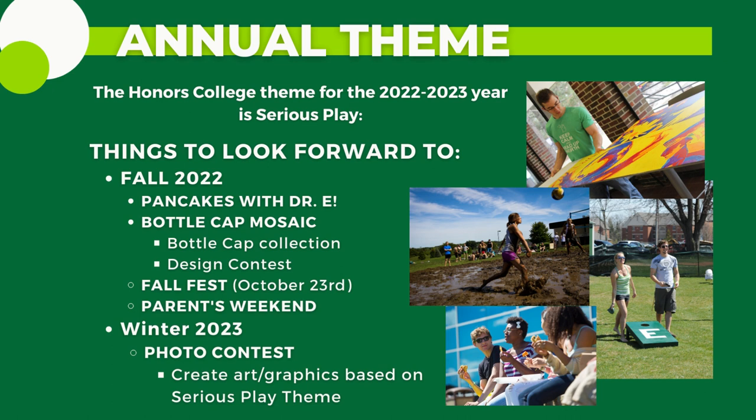Each year the Honors College has a different theme, and all of the star lectures, academic events, and honors photo contests speak to different aspects of that particular theme. The annual theme is an engaging way to bring the honors community together and provide a platform for all of us to consider different issues with an open mind each academic year.